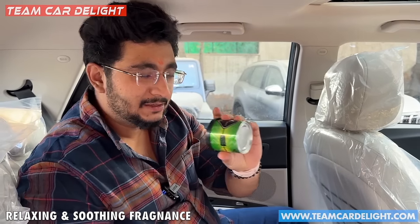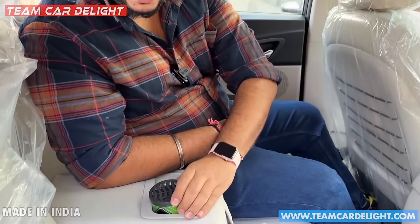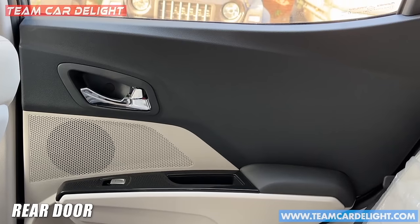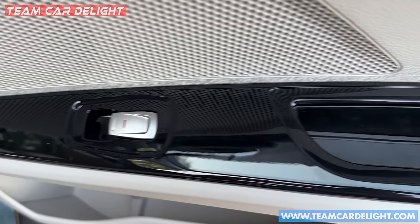Now for a brief mention of a sponsor — this is Involve's Botanical Garden Perfume. The fragrance is very soothing and relaxing; when you enter the car your mind will feel refreshed. You can visit InvolveEssences.com using the link in the description box and use the coupon 'Team Card Light'. In the rear, there is also a bottle holder space and a pocket, with illuminated power window controls.